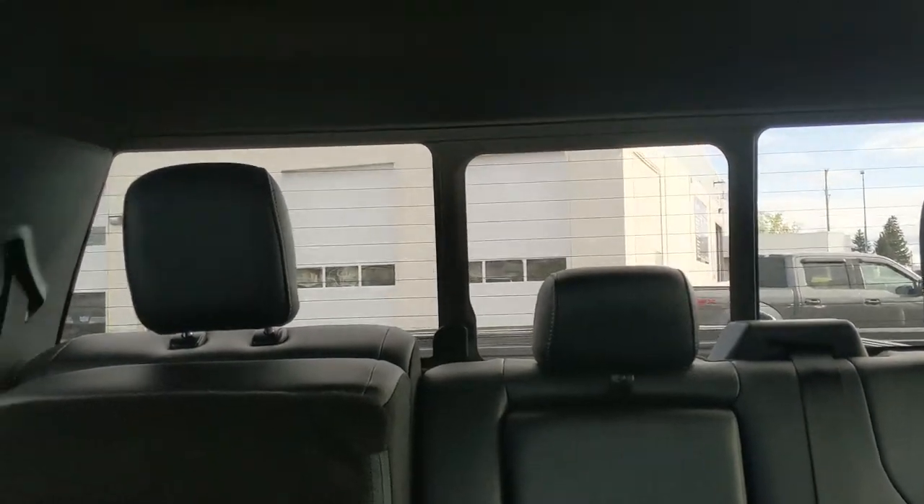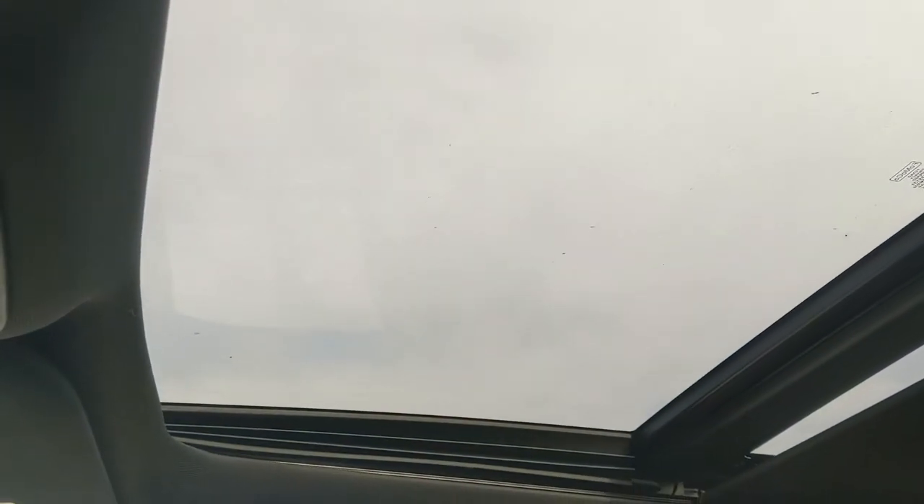Looking back, you have a power sliding rear window, and last but not least a twin panel moonroof so you can let in the sunshine.